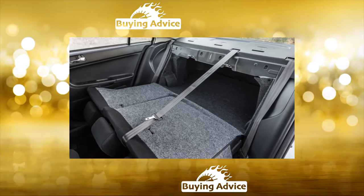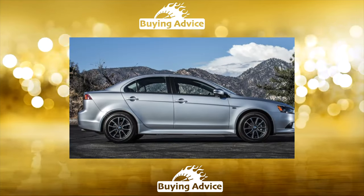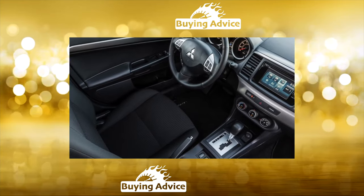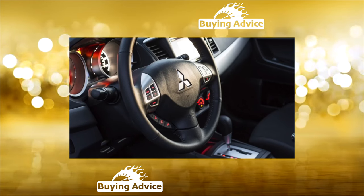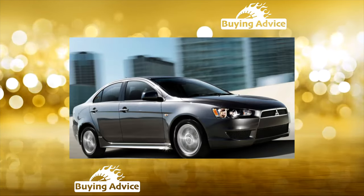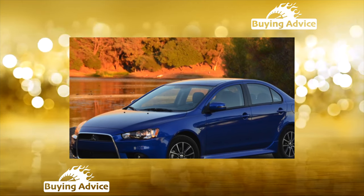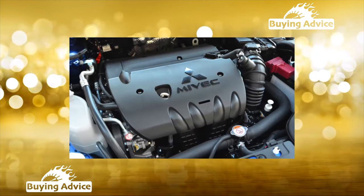When choosing a used Lancer, it is better to focus on more powerful versions with 1.8 and 2.0-liter engines. With the base 1.5-liter motor, after 120,000 kilometers, active oil consumption begins — up to 500g per 1,000 kilometers — due to stuck piston rings. For all units, at around 80,000 kilometers the accessory drive belt wears out, and by 130,000 kilometers the crankshaft oil seal begins to leak and ignition system malfunctions occur.